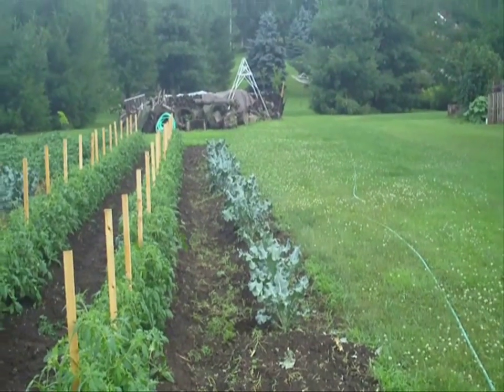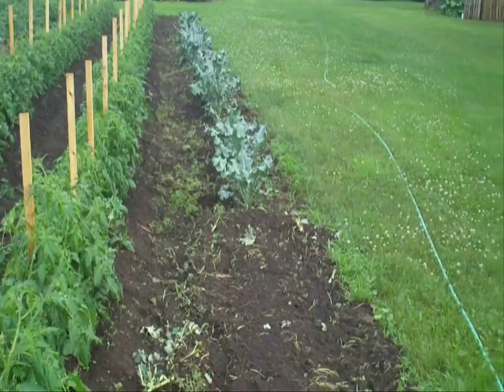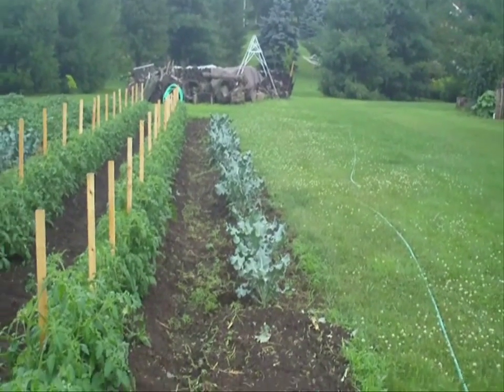It's a cloudy and rainy June 15, 2010, and this is just a little update of the garden. This row of broccoli didn't do quite well — the rabbits really got in there and took a few of them out.